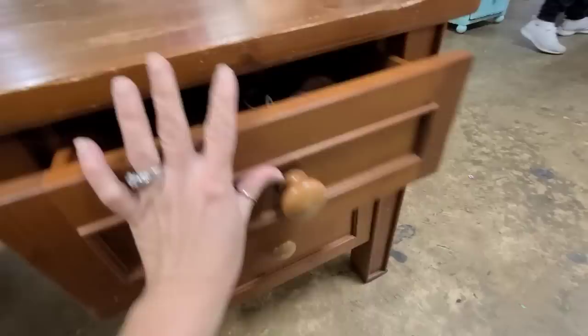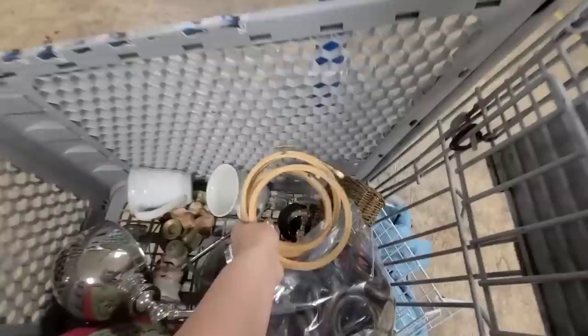I went through the new bins and this is all that I found. I like that they're all the same size, so I could maybe do the same DIY on them and have a quantity of six.